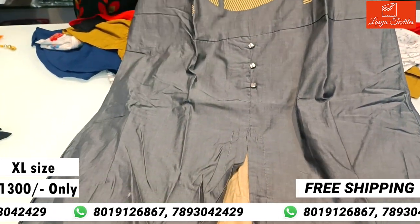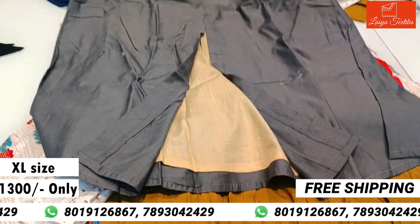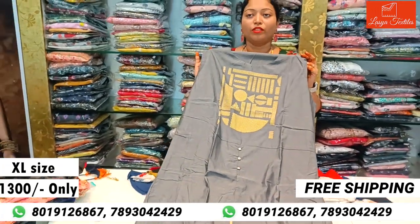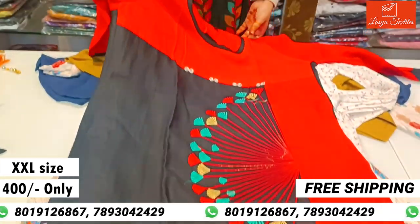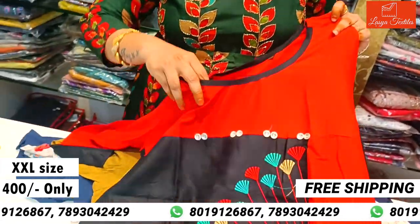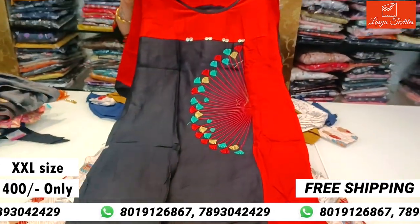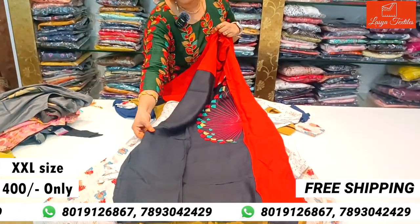This top has a tight cut on the sides, with many patterns available for only ₹400. It comes with full hands and 3/4 hands options, and has side cutting.